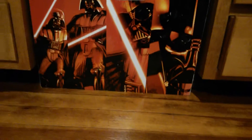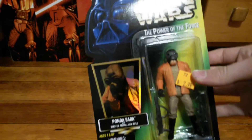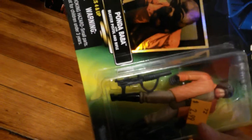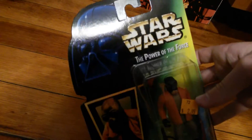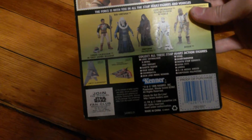I always say his name wrong, so sorry if I say his name wrong, but Ponda. He's pretty awesome. I got him pretty cheap — $29 at the mall. He comes with blasters and everything. He's a really cool figure, actually — great detail, part of the forest. Let's look from the back. Really cool figure though.